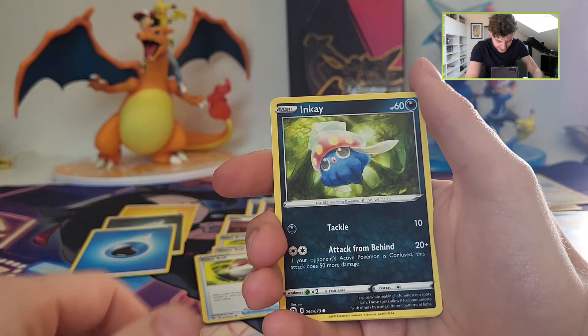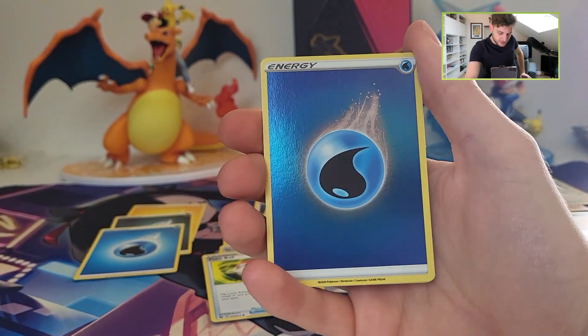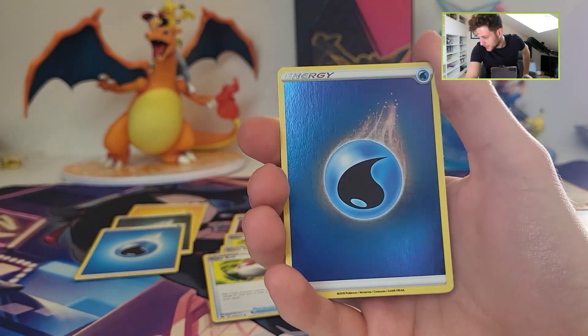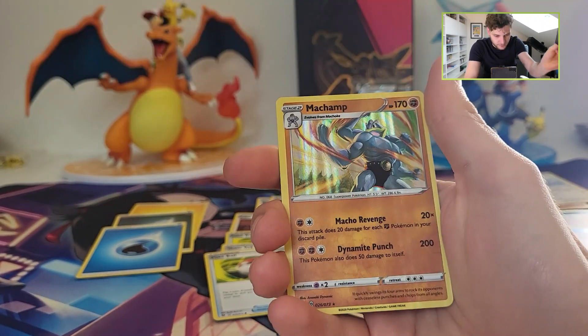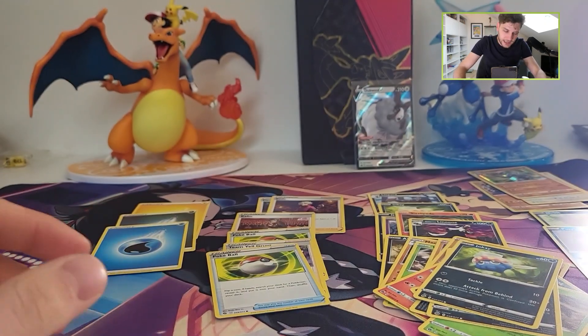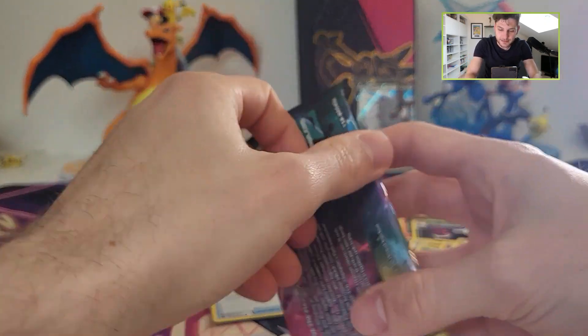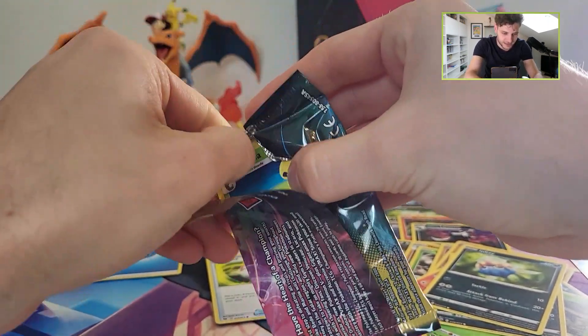Poké Ball NK. Okay, this is always nice of course. Energy card as a reverse — always nice. And a Machamp holographic. So the energy card is right now the best pull so far.